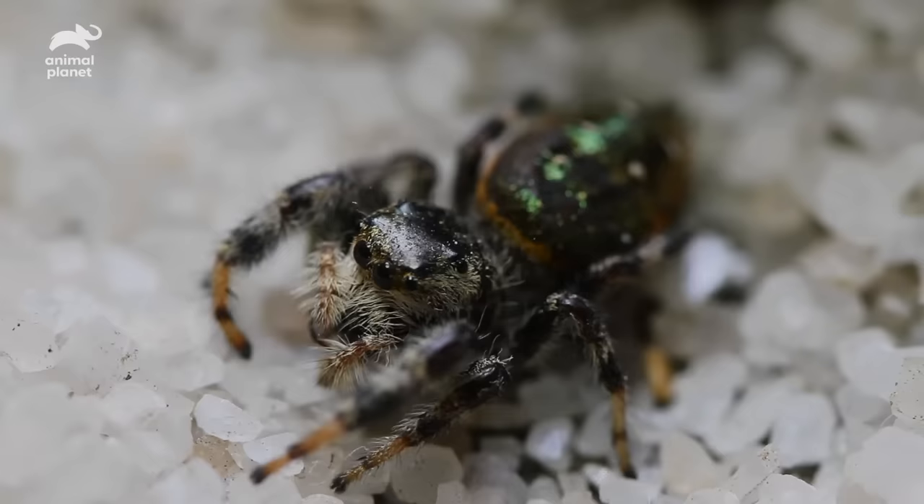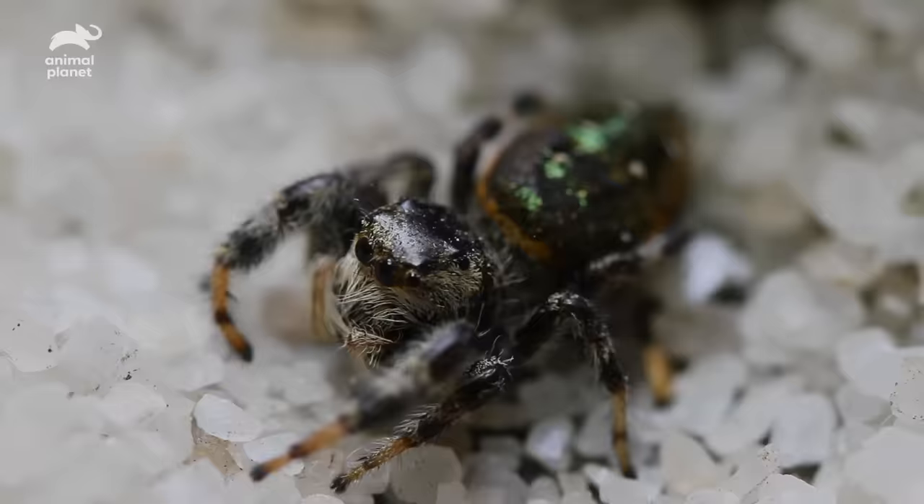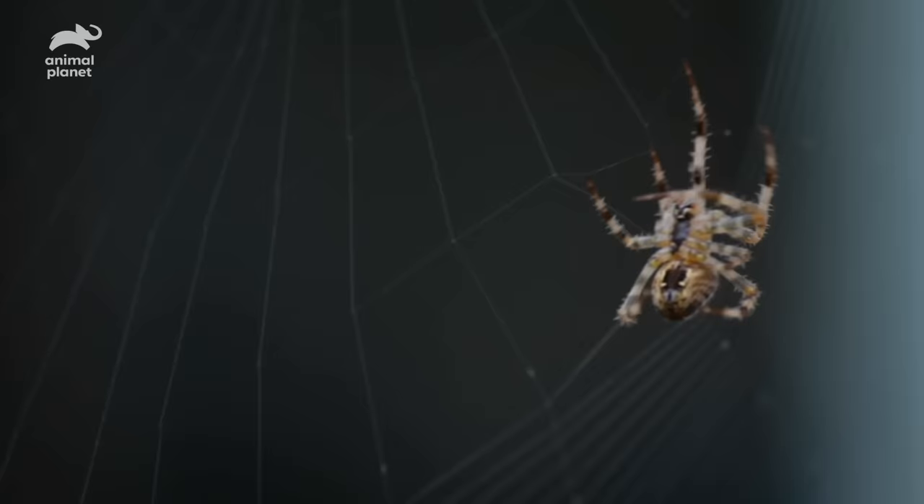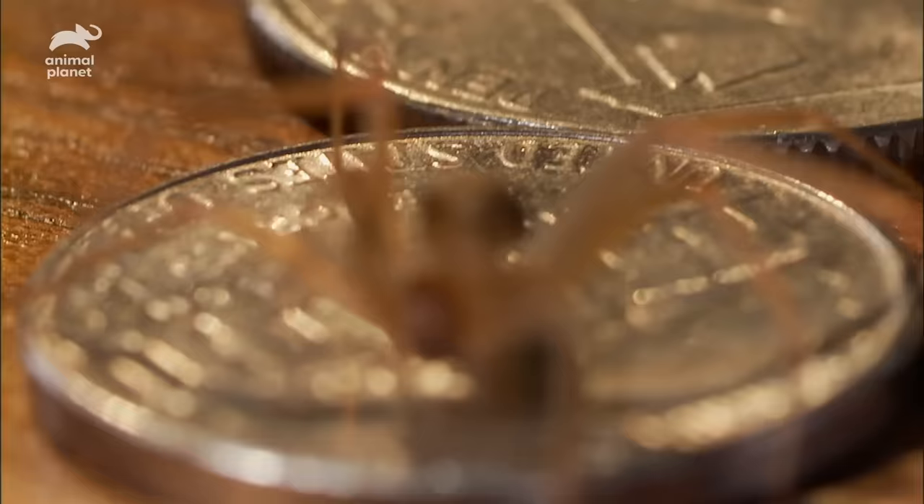When it comes to intruders that regularly creep through your home, very little inspires more fear than spiders. Arachnophobes beware — what you're about to see could keep you up at night for years.